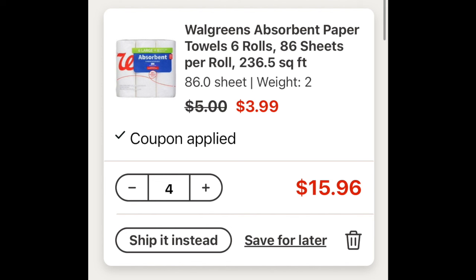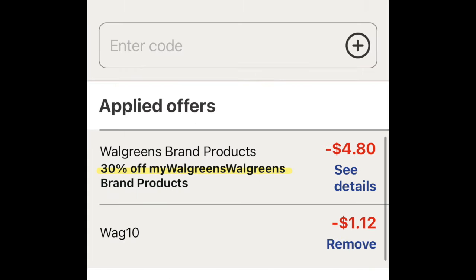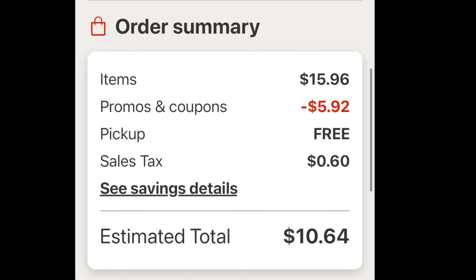In the basket, we're just going to put together four of these paper towels for $15.96. If you want toilet paper, switch it out, but I'm going with paper towels for this one. You can see the 30% off coming off — just load that like a regular coupon. Find it below any Walgreens brand item such as the paper towel. WAG10 takes another $1.12 off. Overall basket is $15.96, with $5.92 melting off. Curbside pickup is free, $0.60 tax — $10.64 total. If you have $10 in Walgreens cash, use it and pay just $0.64 for four paper towels!